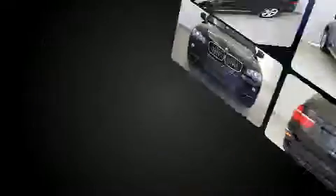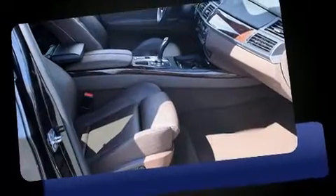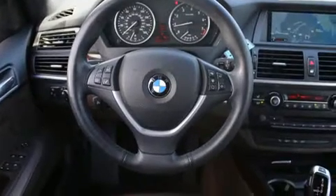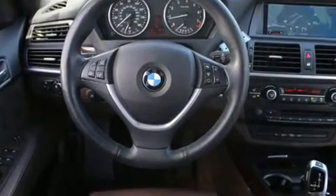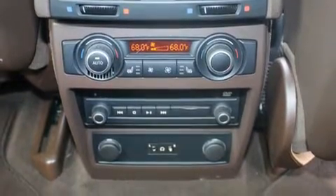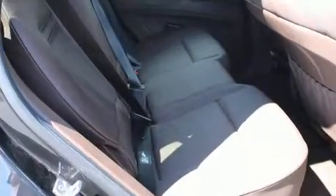Top features include rain-sensing wipers, adjustable headrests in all seating positions, power front seats, an outside temperature display, power moonroof, and much more. Everything is where it ought to be, from the dashboard controls to the door locks and window controls.